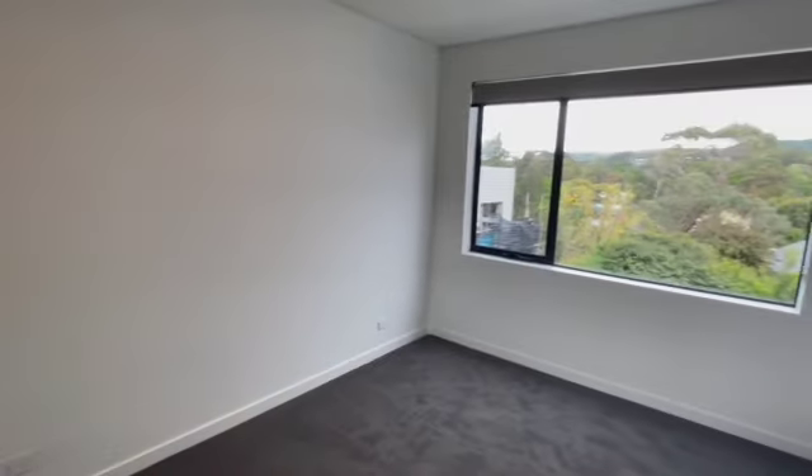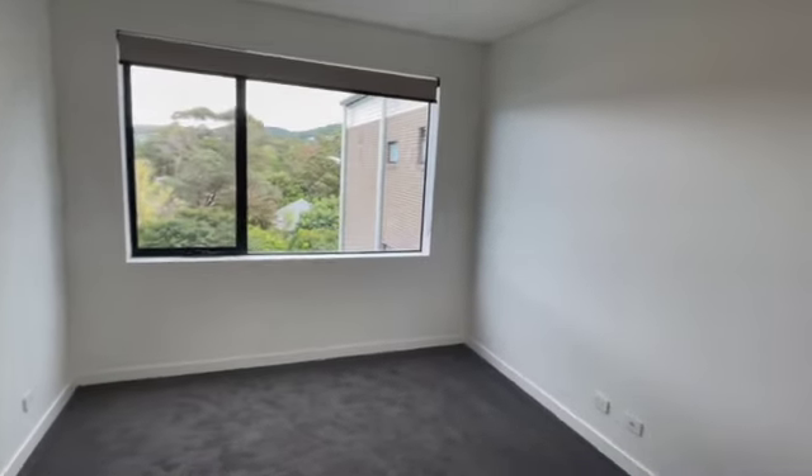You enter into the first bedroom which has a three-door built-in wardrobe.